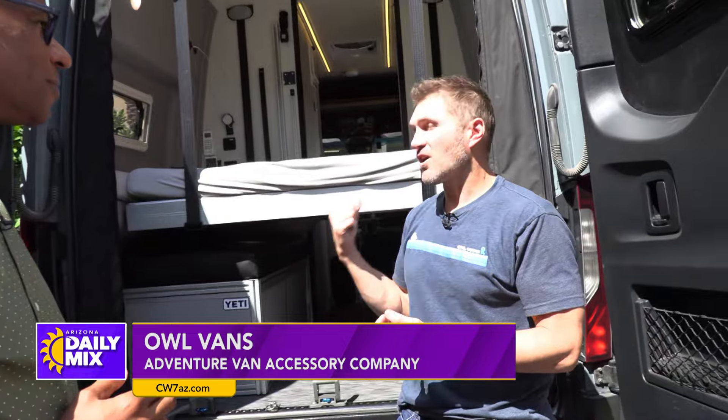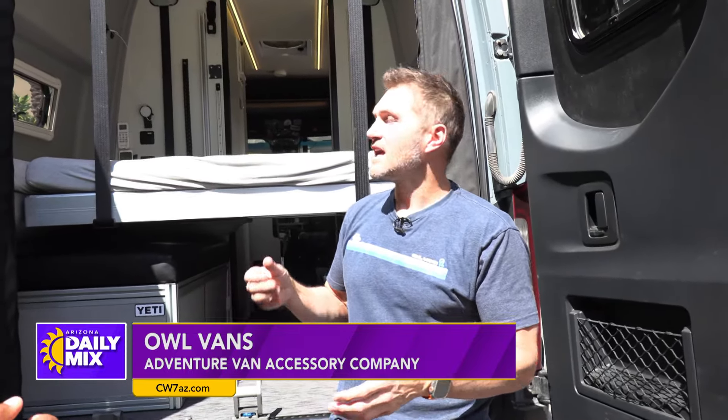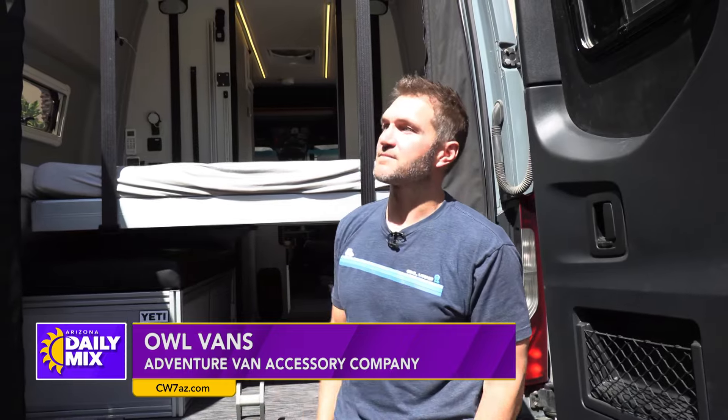For automotive, we have like 30% female purchasers, which is unheard of for automotive. It's because they're comfortable driving this size vehicle. It drives like a truck, it drives like an SUV, and it does all the things you want for camping.